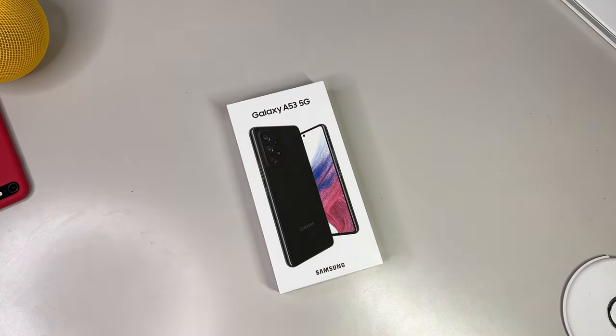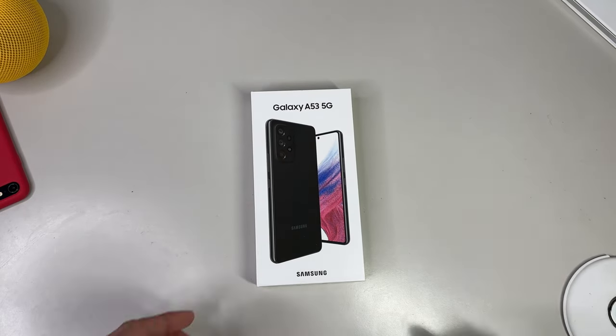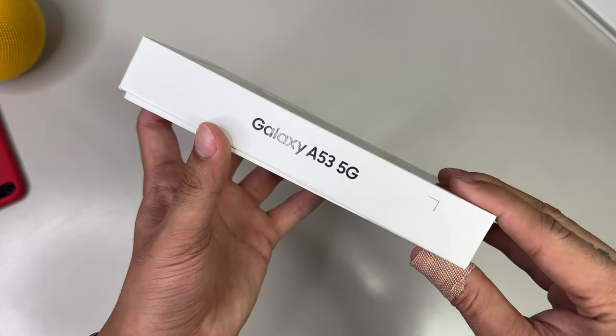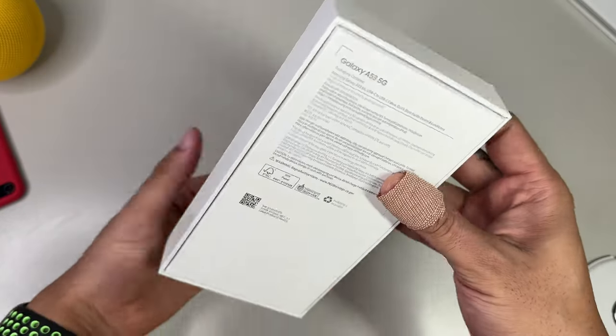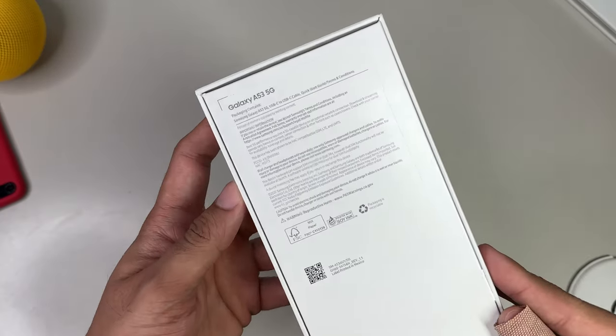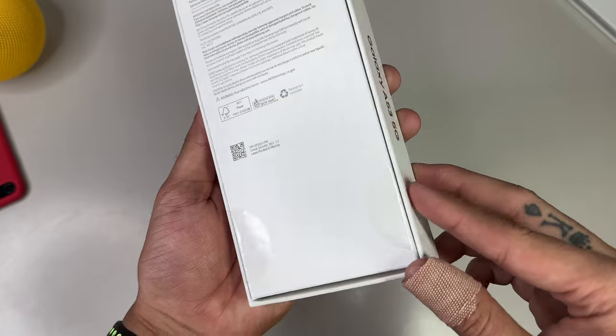Here's our brand new Galaxy A53 box, featuring a nice and clear image of both the front and back of the device, surrounded by a white background along with Galaxy A53 5G branding and Samsung branding towards the bottom. There's only one line of branding on the left-hand side, while the top and right sides of the box are blank. There's no number information at the bottom, and on the back we have the contents of the box as well as some regulatory information.